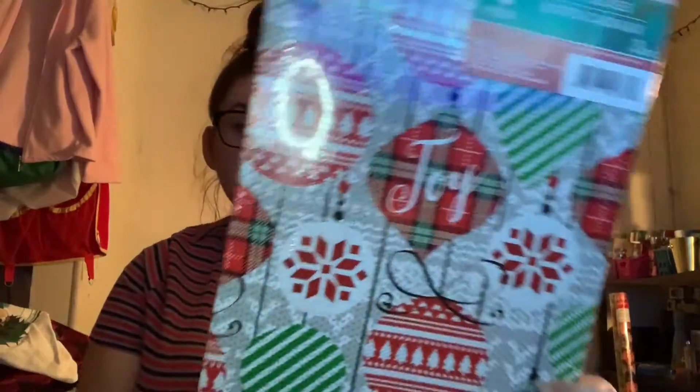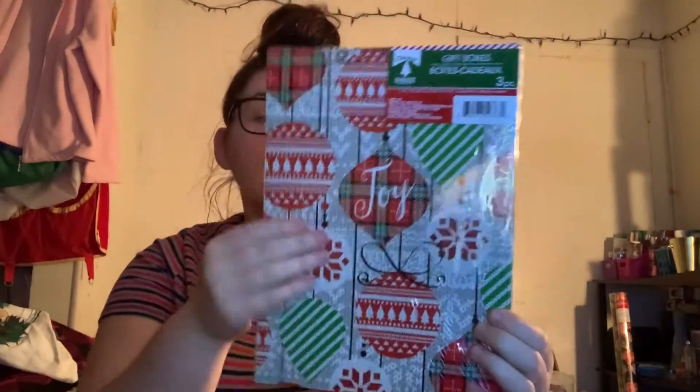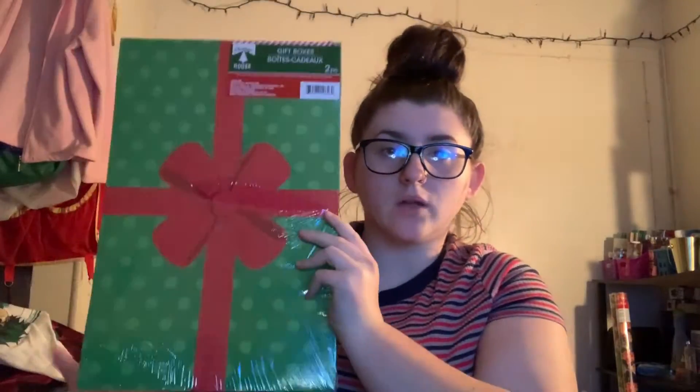First, I have two packs of these gift boxes. I have the small ones — the small pack comes with three. I'll show you that during Blogmas when I wrap presents. And then the bigger style only has two in it. This is the first one, and then this is the second one — it's the same but like reverted or inverted, whatever you want to call it.